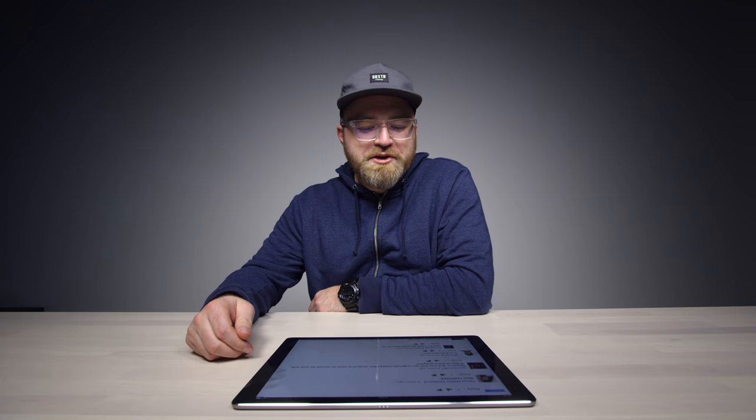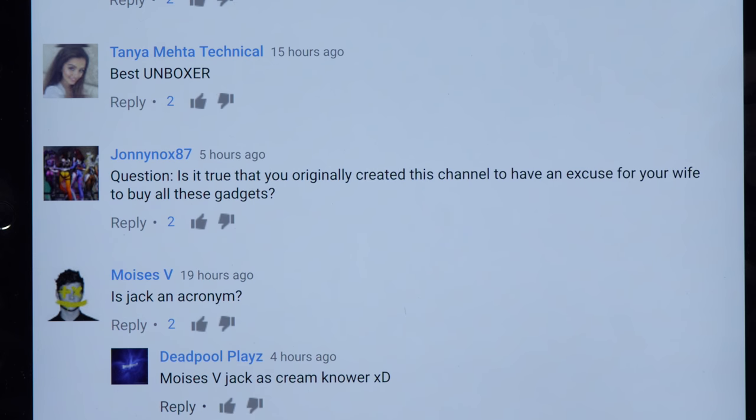Question: Is it true that you originally created this channel to have an excuse for your wife to buy all these gadgets?